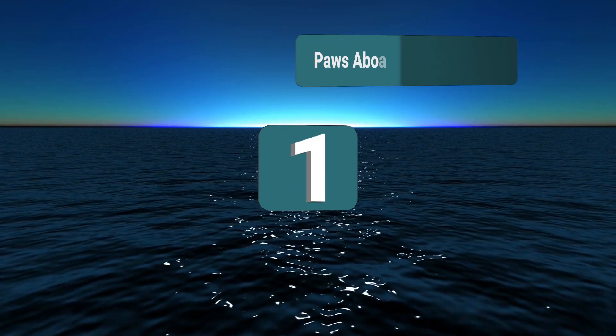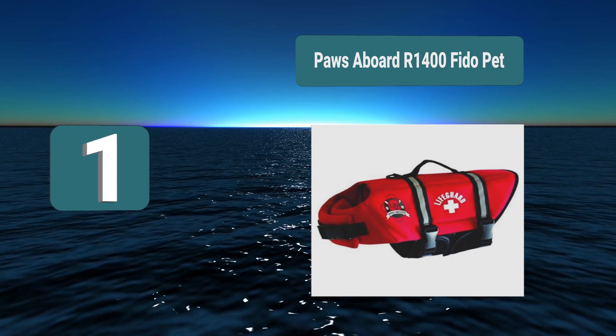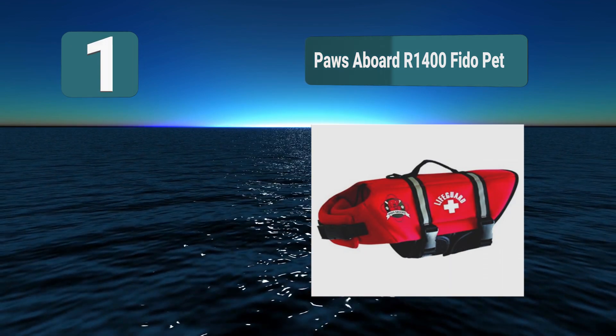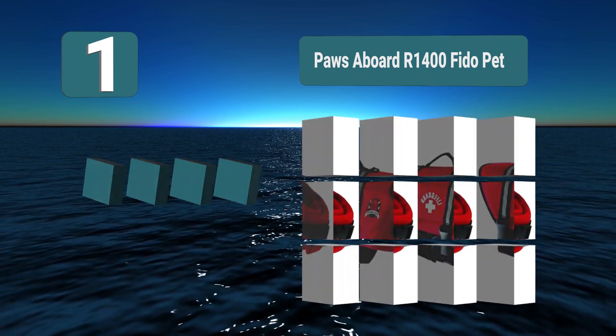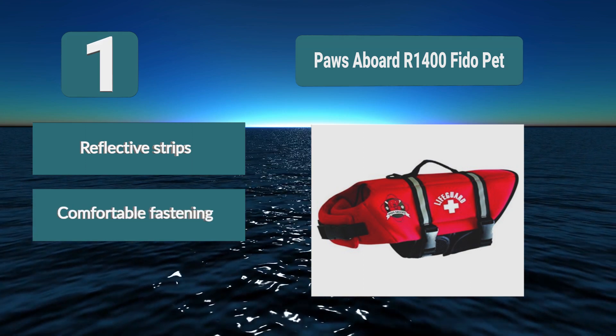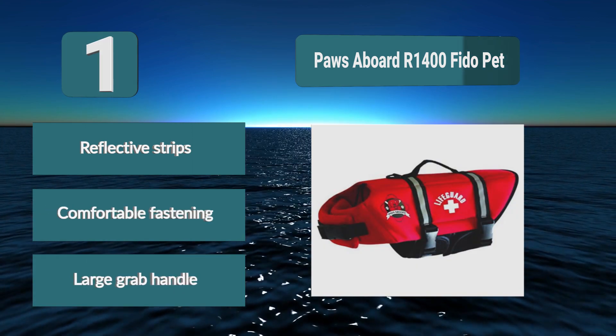Number 1: Paws Aboard R1400 Fido. This guard design gives a lot of support to your dog while in the water. It comes in a distinctive red color which is sure to stand out against the waves, so you'll never have any problem spotting your pet. There is one large grab handle making it easy to grab them out of the water. Key features: reflective strips, comfortable fastening, and large grab handle.